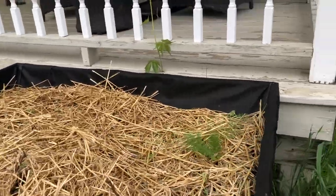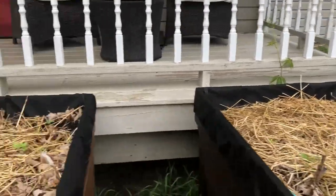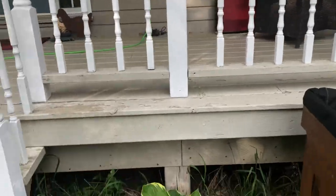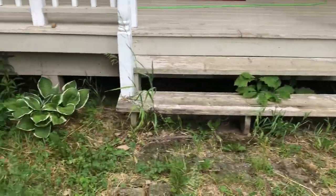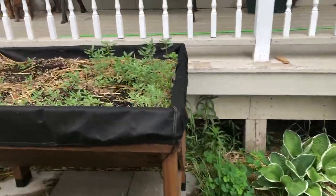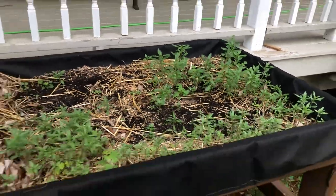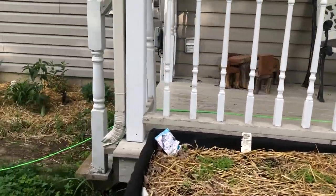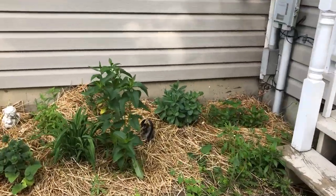I've got fennel coming up — this fennel was here last year so it's reseeded itself. This is all zinnias in this bed. We have our hosta, another hosta. This is thyme that went absolutely crazy — this whole bed is now all covered in thyme and chamomile. The front garden beds are looking really good, lots of stuff growing in them.